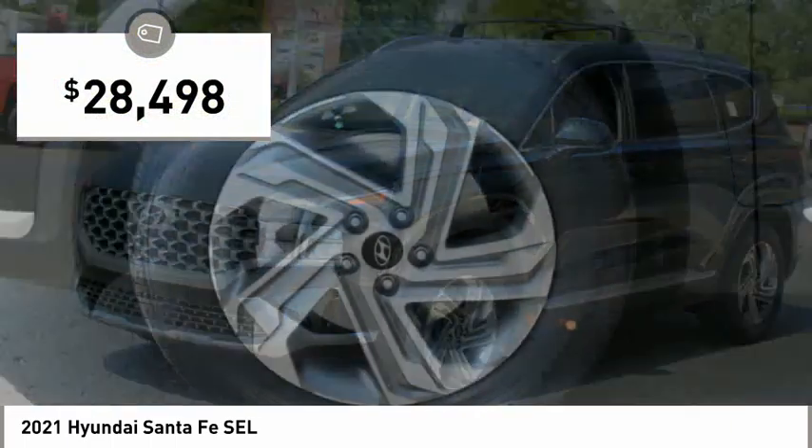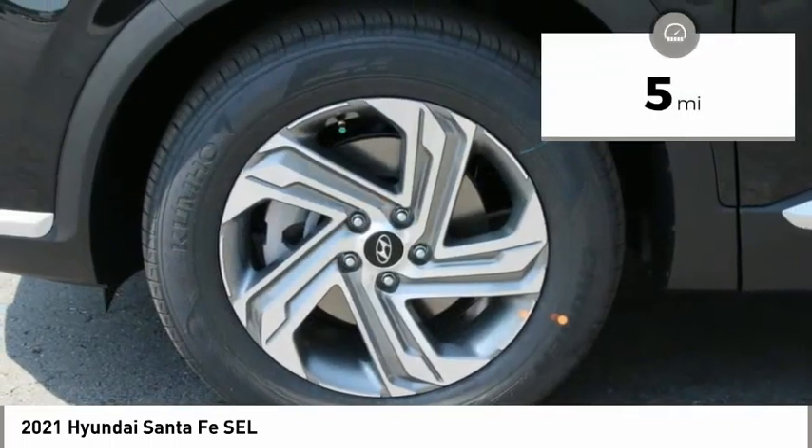And it is priced below $30,000. This vehicle has less than 100 miles.